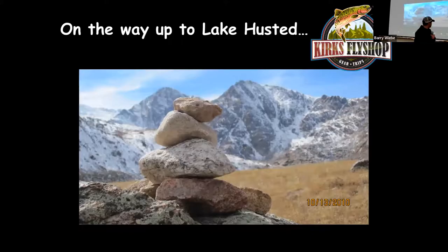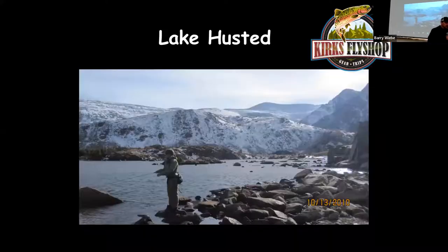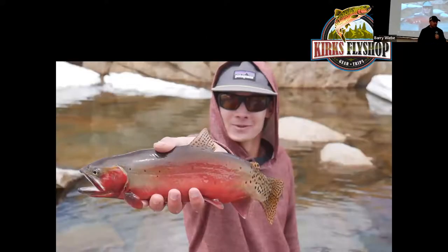It's a good area to camp. Go around the left side of the lake, follow the rock cairns up about a mile, and you'll come to Husted Lake. Husted Lake is a real pretty lake — it's probably got the biggest fish in the area, with cutthroats up to 18 inches. Real pretty fish.